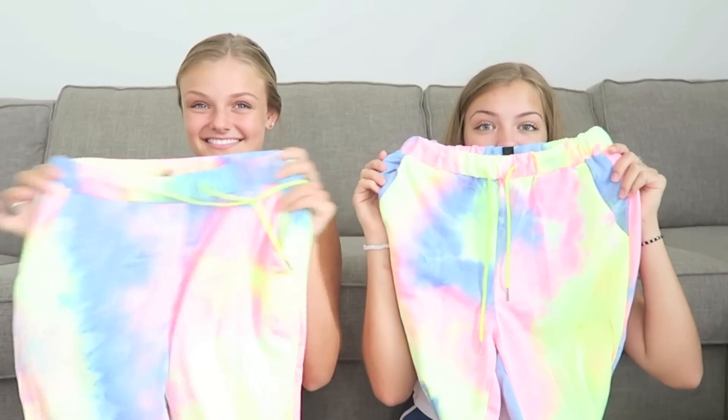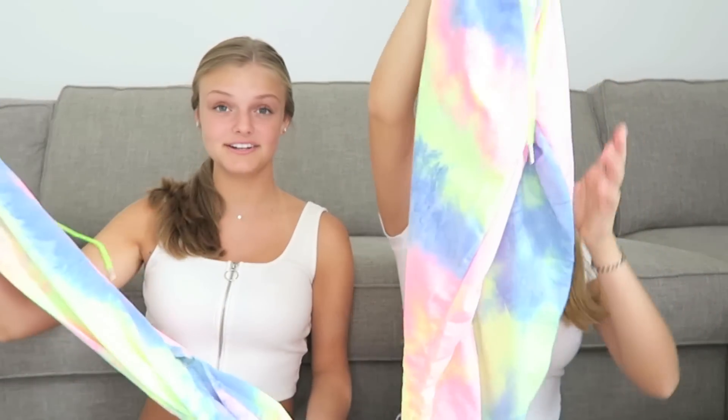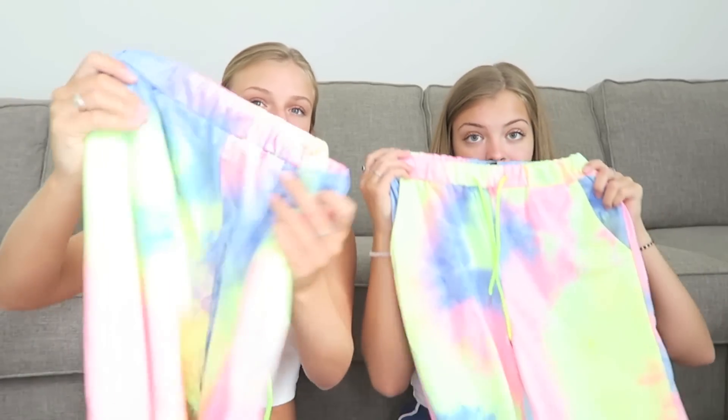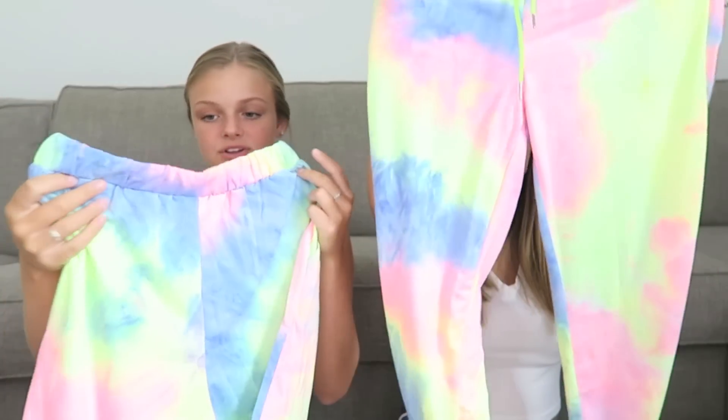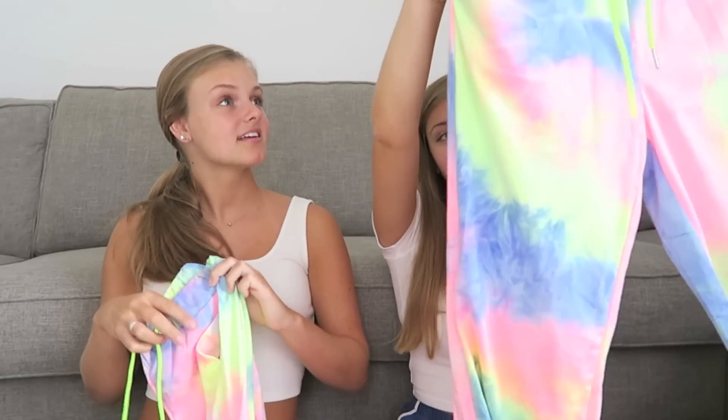The first store that we shopped at was Shein. We love Shein and the clothes come very nice, even though they're super cheap, which is really good. We both got a pair of really nice tie-dye sweatpants. I think it's cool for summer because I've never had a pair of tie-dye sweatpants before. I love these colors. I can't tell if it's pastel or not - it kind of shows up on camera like it is, but they look more neon in person. I literally don't even know if I can make tie-dye sweatpants this cute.